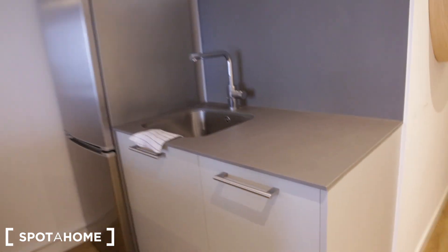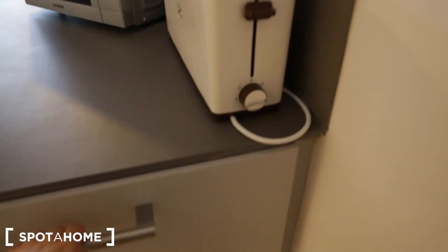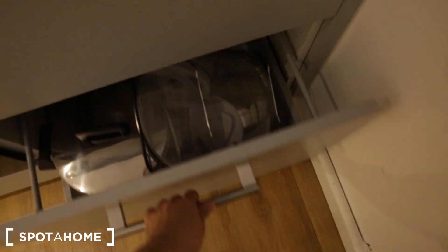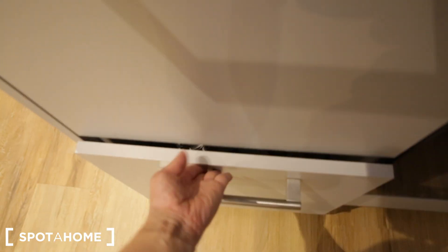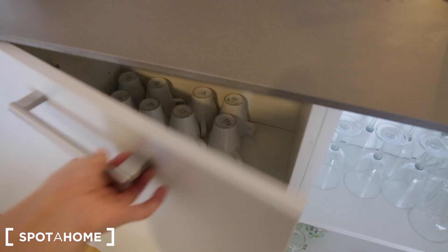Now we're entering the kitchen — it's a very open kitchen. Next to the sink is some storage space, and below the sink we have the trash bin with cleaning supplies. Here's the refrigerator with a freezer right below. On the other side we have a toaster and a microwave, plus some bowls and plates. There's an electric stove with four burners, an oven, some Tupperware, placemats, pots and pans, and a coffee maker.